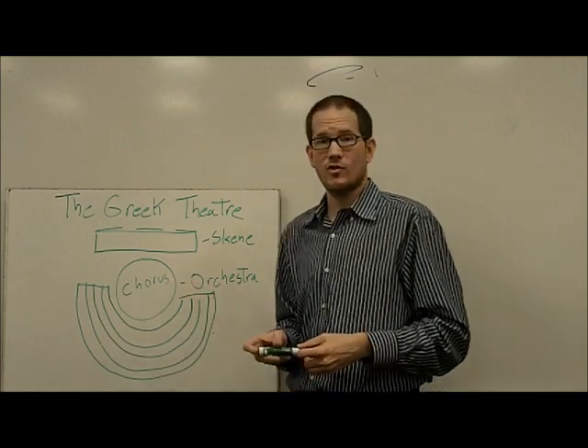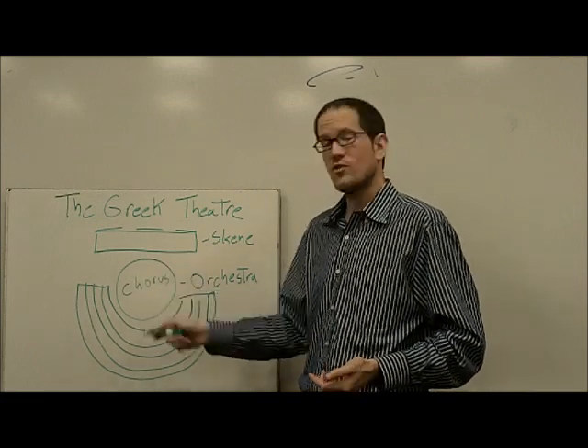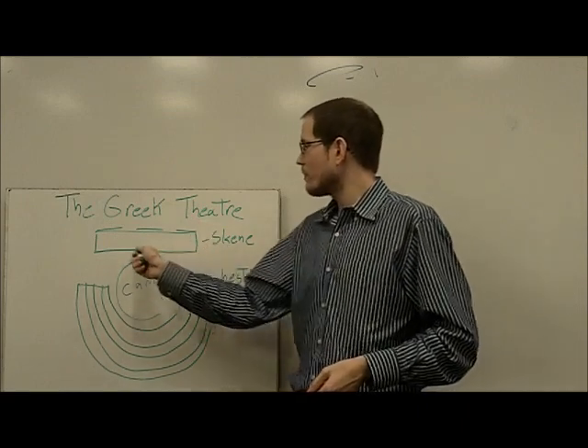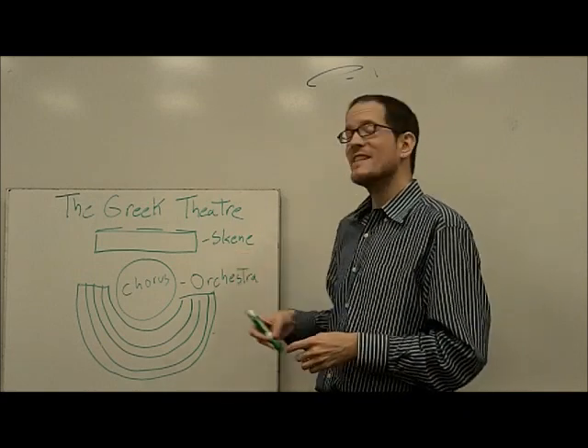We also still use the word orchestra. But it's come to mean a group of musicians, because of course back then there would also be musicians surrounding this orchestra as well. There would also be a sort of flat, raised platform — sort of like we would have a stage today. They would call this the skeine.